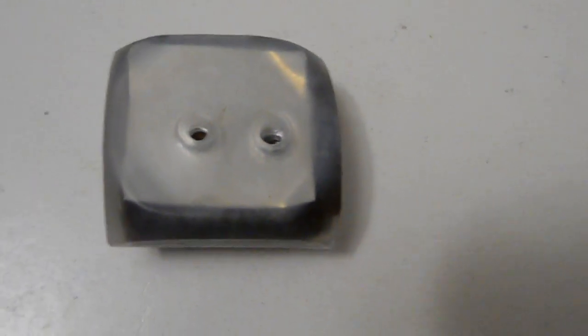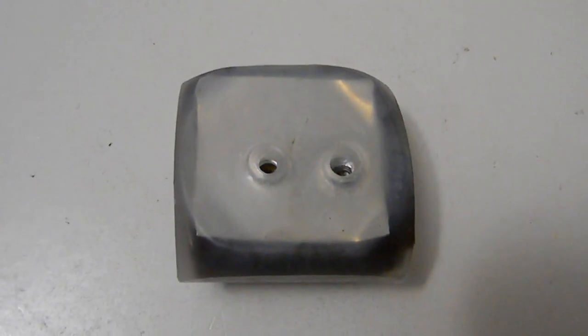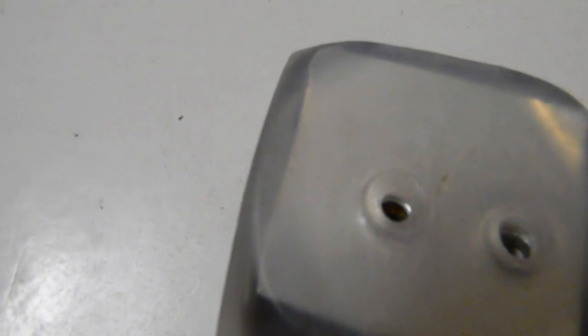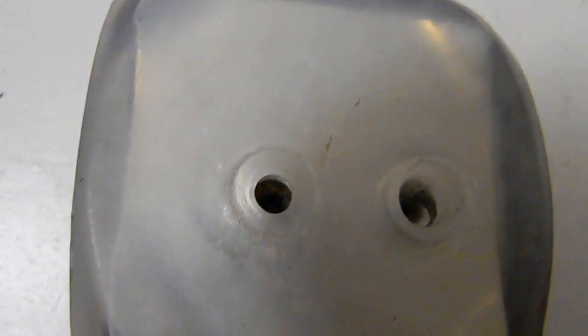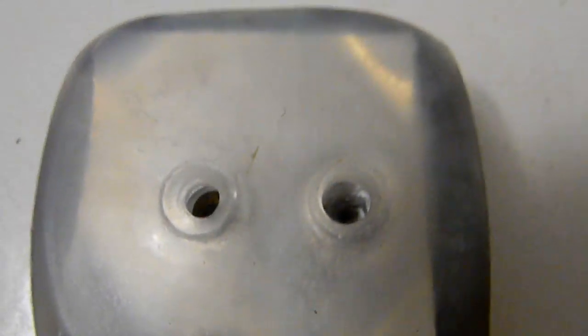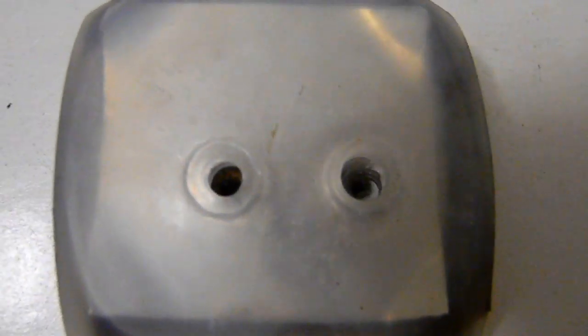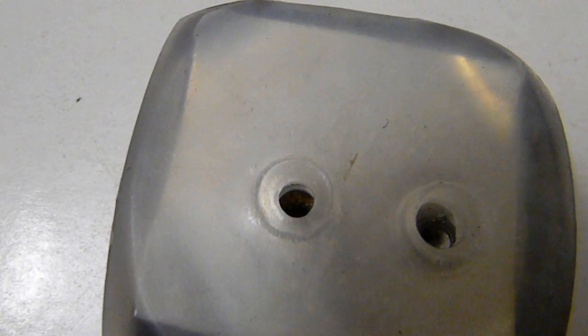I shot it from my Big Cat 1200, a good accepted hunting rifle for 177 caliber airguns. The CPHP Crosman Premier is on the left, and the Crosman Destroyer is on the right. On initial impact, you can see that the Crosman Destroyer had as good of an impact or better than the Crosman Premier hollow point.